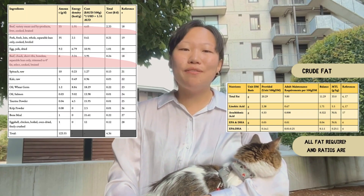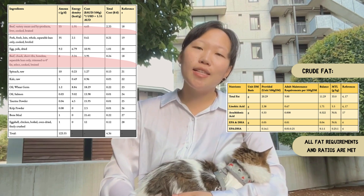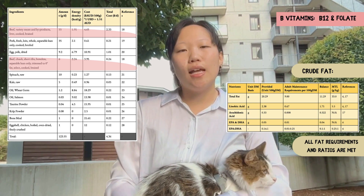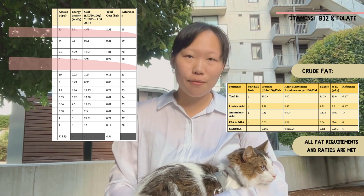Beef variety meats — liver and beef from short ribs — were chosen for their high nutrient density and similarly high quality protein. These cuts are associated with high concentrations of vitamins A, B, and zinc, which support tissue repair, immune function, and metabolic health, essential to aid in wound healing during Alfie's post-operative recovery.